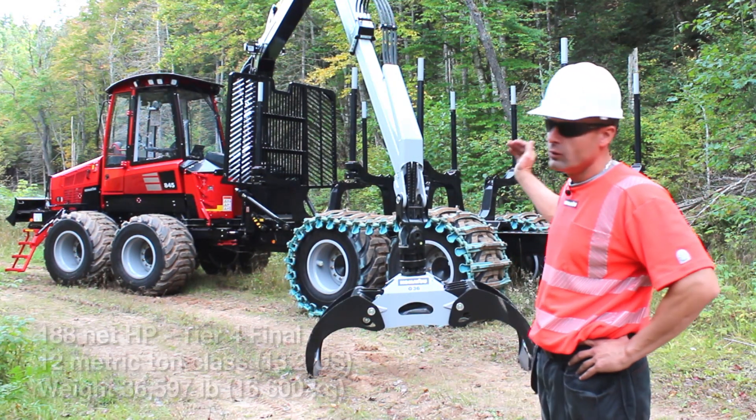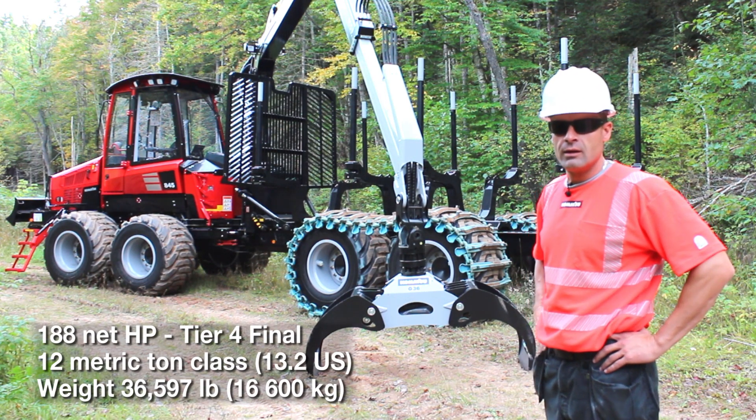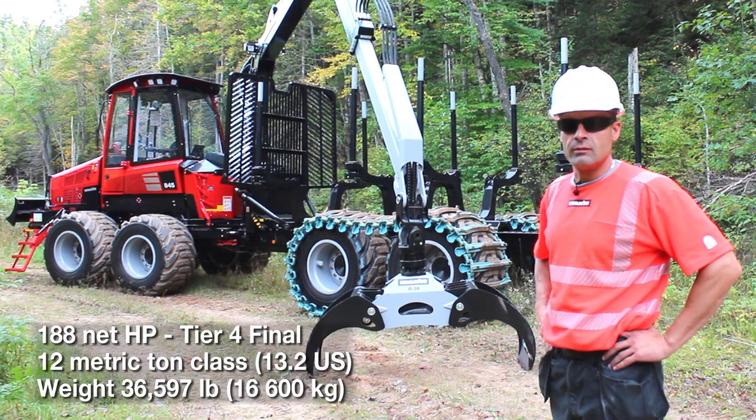Today we're here to talk about the new 845 forwarder. It's new for its class. It's a 12 metric ton capacity, with an engine at 188 horsepower, so it's about a 36,000 pound machine.